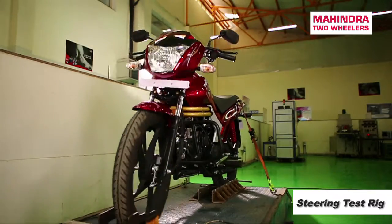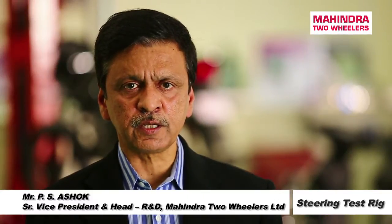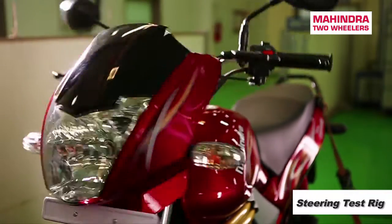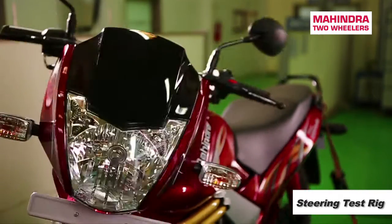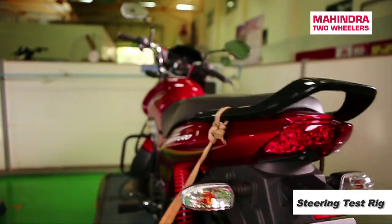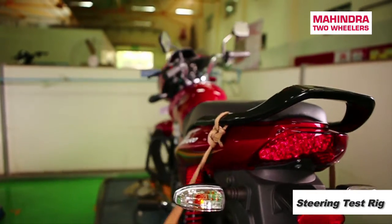Among the several safety-related tests we conduct on our vehicles, the steering test rig is an important one. We check the steering end condition and the reliability of the steering stopper over a prolonged period of operation, because it is continuously used and is a very important safety element for the consumer. We use this test rig to simulate steering conditions under different end load conditions.